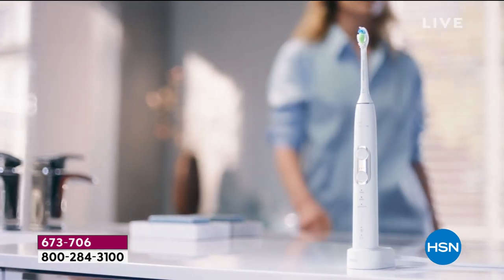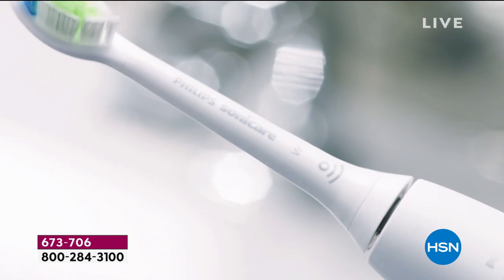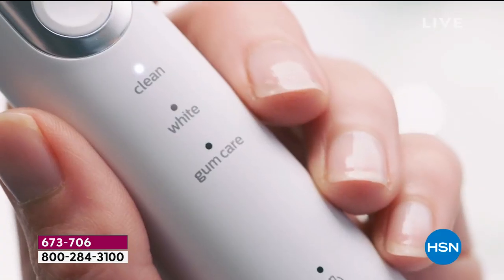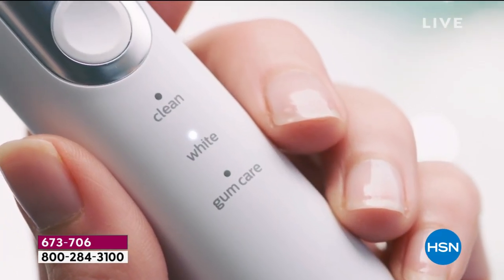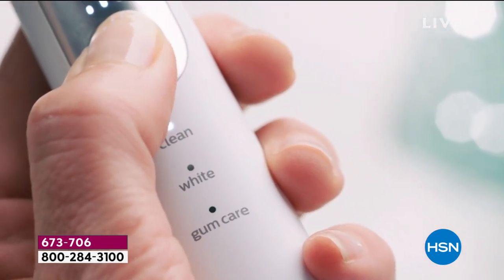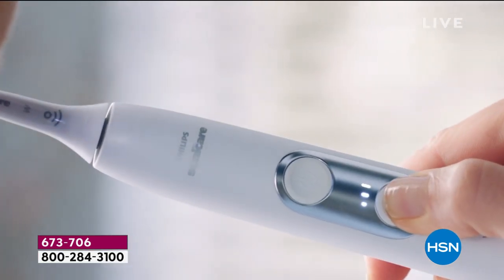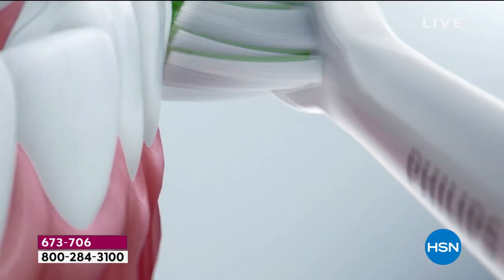Philips Sonicare is one of the leading brands in the country with over 25 years of research. When dentists and hygienists are surveyed and interviewed, the majority of them recommend that you use Philips Sonicare. This is the current model in the Protective Clean series — the latest and greatest.